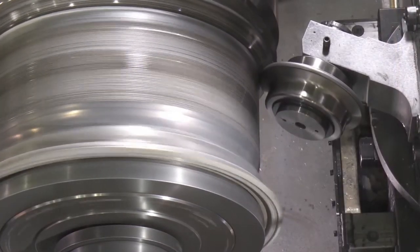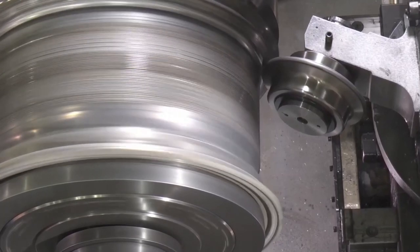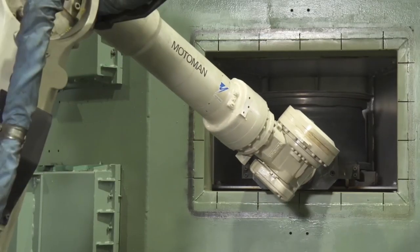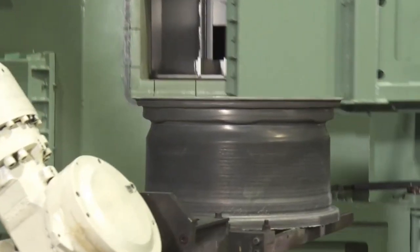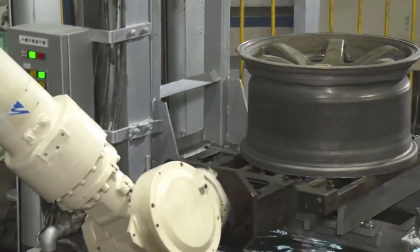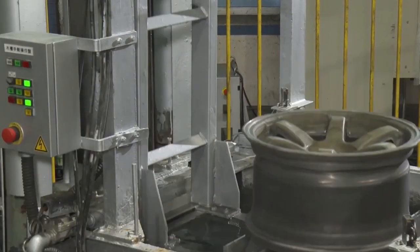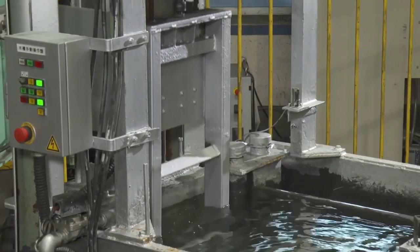The cast wheel is subsequently machined to attain its final proportions and surface smoothness. This process entails eliminating surplus material and fine-tuning the features of the wheel. CNC machines are programmed to perform accurate and automated machining operations. They can execute complex cutting, milling, and turning procedures with high accuracy.